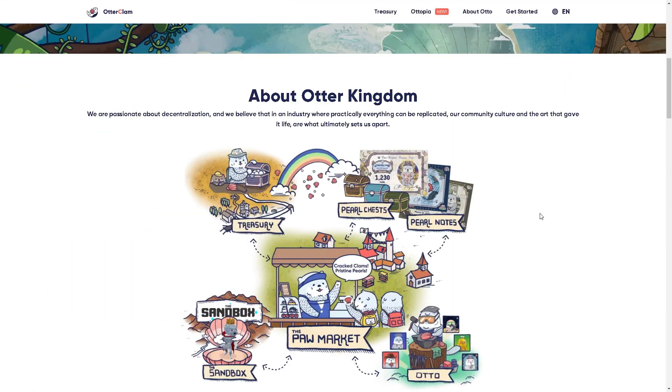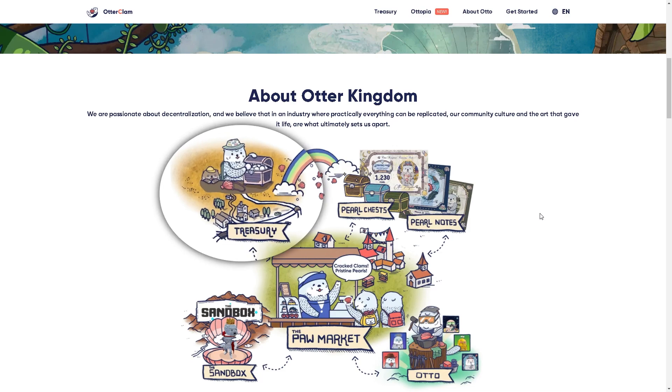Welcome back, Otters. In this video, we're going to talk about the Otter Treasury. The Treasury itself is one of many income streams in the protocol.